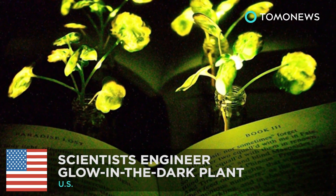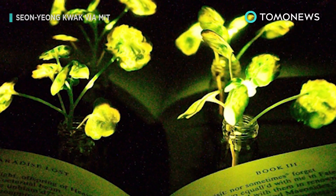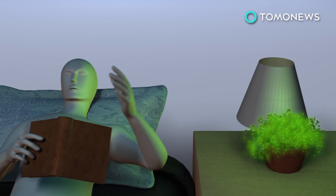Scientists make glow-in-the-dark plants. Can you imagine using a plant for a bedside light? Scientists at MIT have developed a plant that can glow in the dark, and they say it can be used for late-night reading.